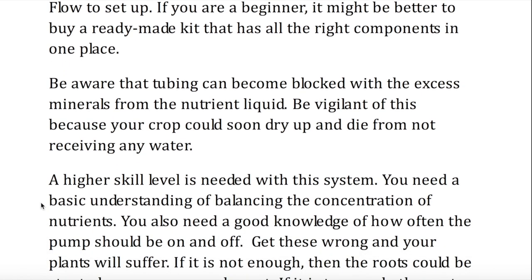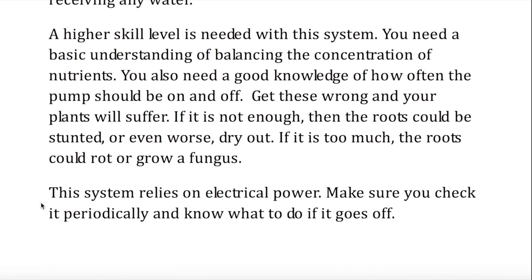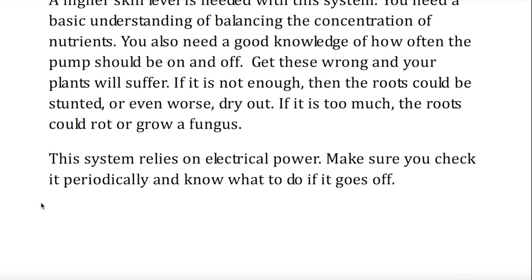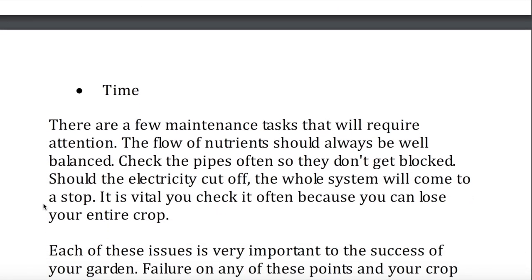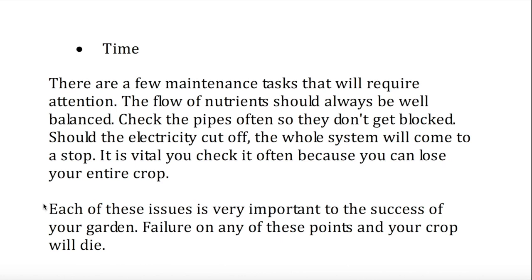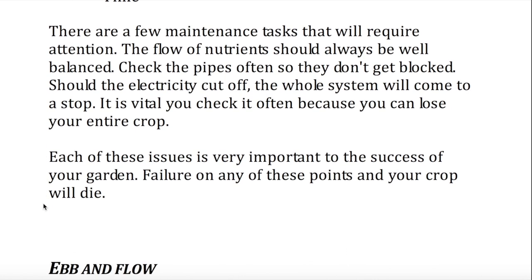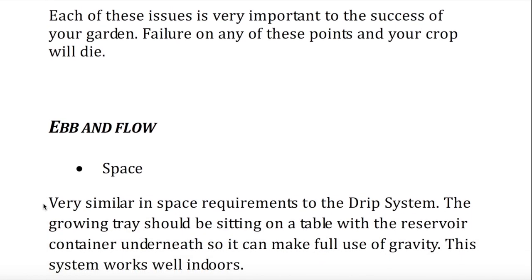If the nutrient flow is not enough, then the roots could be stunted, or even worse, dry out. If it is too much, the roots could rot or grow a fungus. This system relies on electrical power. Make sure you check it periodically and know what to do if it goes off. There are a few maintenance tasks that will require attention. The flow of nutrients should always be well balanced. Check the pipes often so they don't get blocked. Should the electricity fail, the whole system will come to a stop. It is vital you check it often because you can lose your entire crop. Each of these issues is very important to the success of your garden. Failure on any of these points and your crop will die.